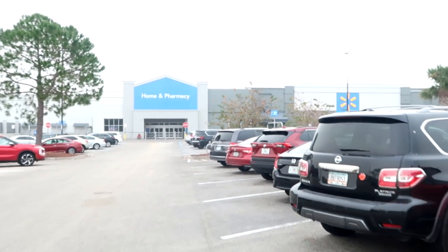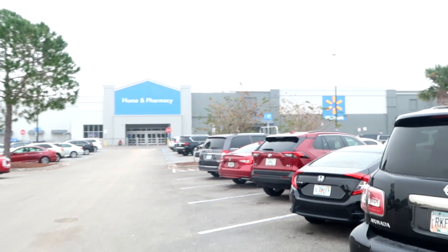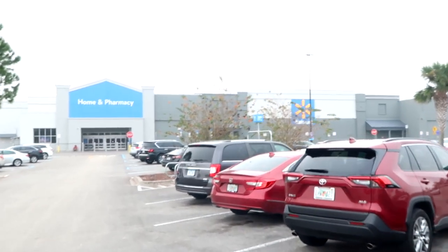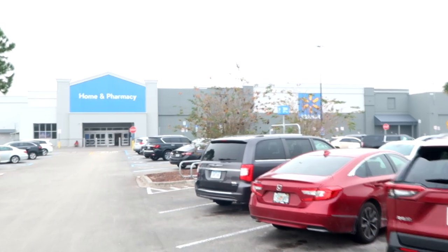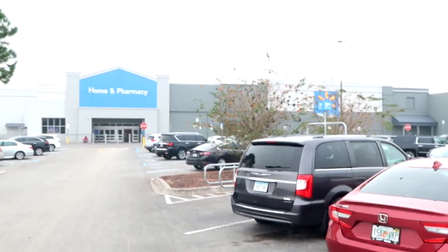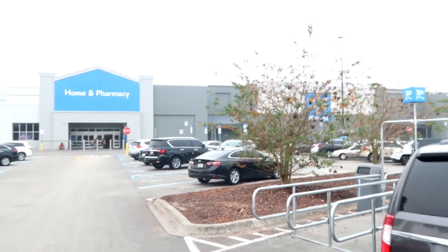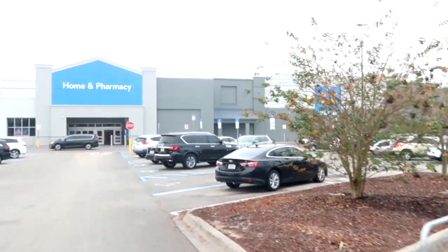One of the great things about the Targets and Walmarts near Walt Disney World is they sell a lot of Disney and Universal Studios items, even a little bit further away from Walt Disney World. They still do, and they have some amazing selections. It's a great way to actually save some money and stretch the old theme park dollar here.